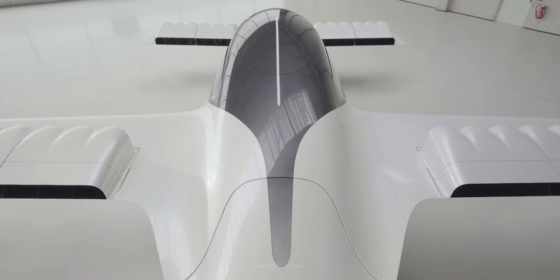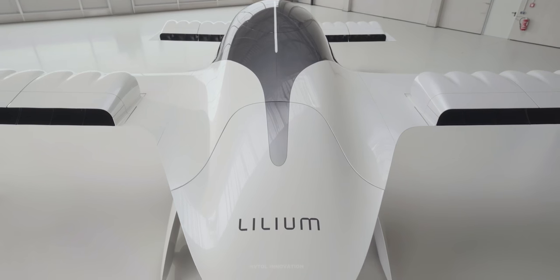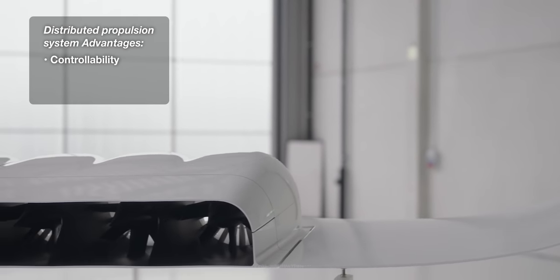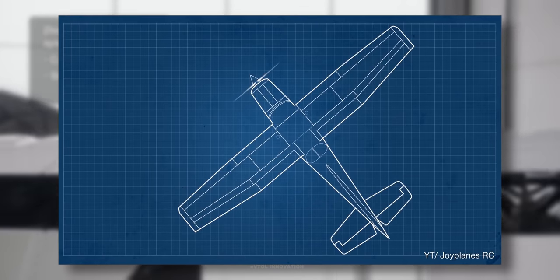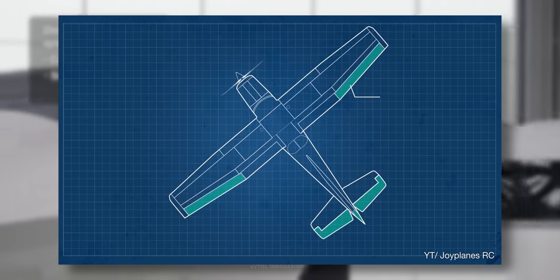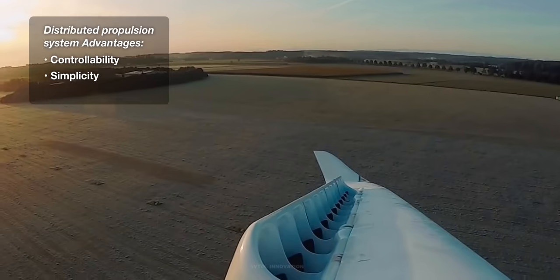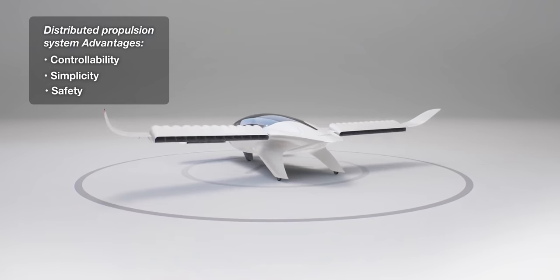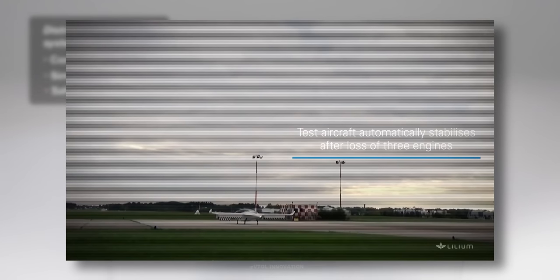The 36 ducted fans, distributed into 12 flaps, are embedded in a 1-to-2 ratio on the front to the main wing. This concept is known as distributed electric propulsion and has three main benefits. First, controllability and simplicity: the aircraft can be controlled using thrust vectoring, without any need for standard aerodynamic control surfaces such as tails, ailerons, and rudders — the flaps only receive two signals: fan speed and flap angle. Second, safety: since there are 36 ducted fans, the system is highly redundant, and in case of failure, the flight control system automatically redistributes thrust and stabilizes the aircraft.